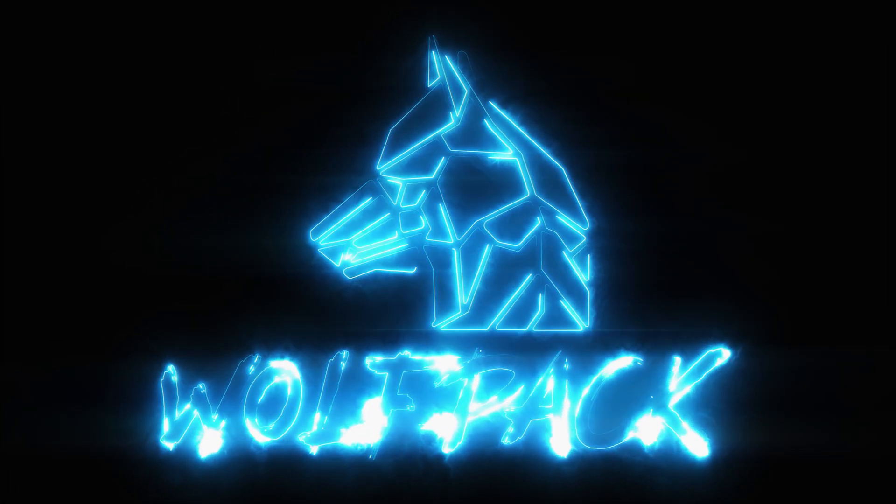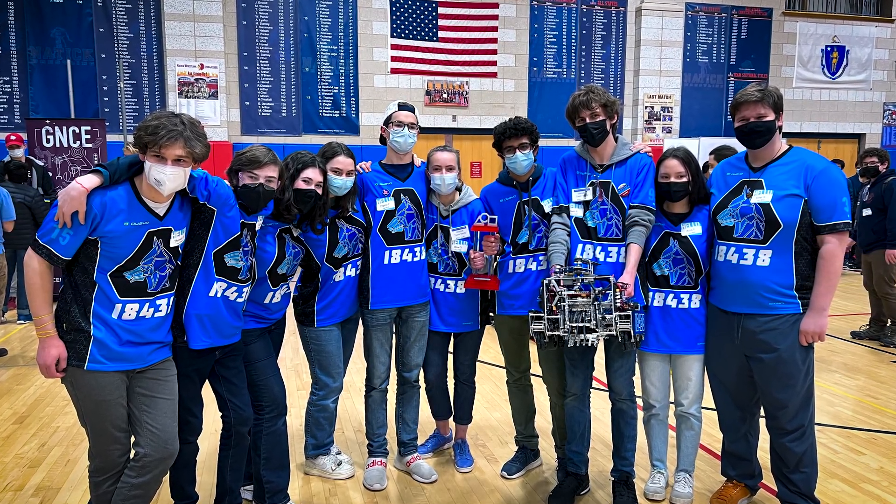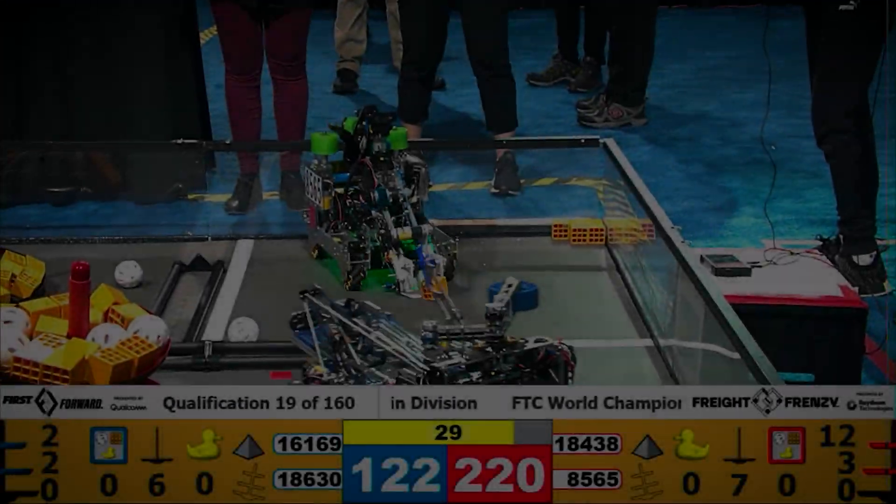We are Team 104.38 Wolfpack Machina from Beverly, Massachusetts. FreightBrenzy was our fifth year in first programs and our second year in FTC. We're super excited to present the hardware and software that we worked all season on.